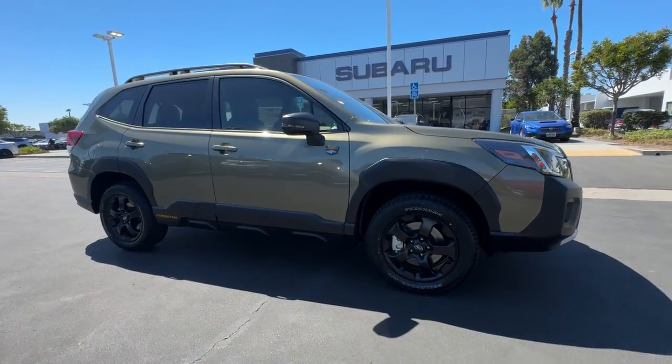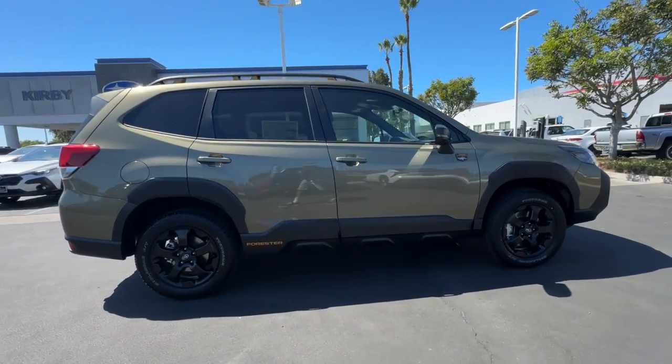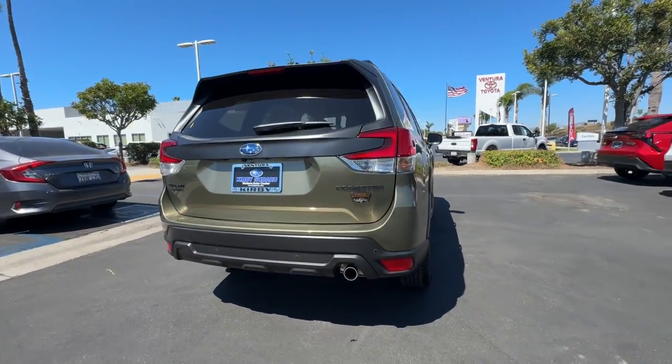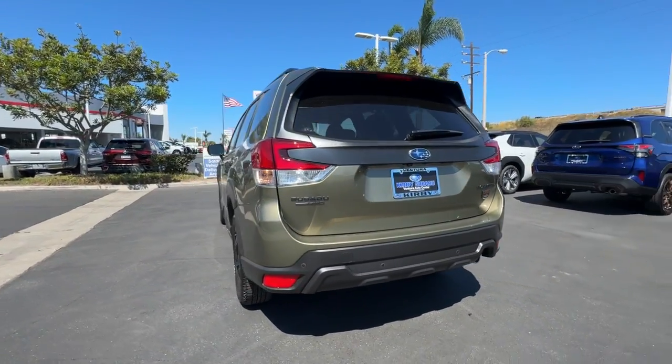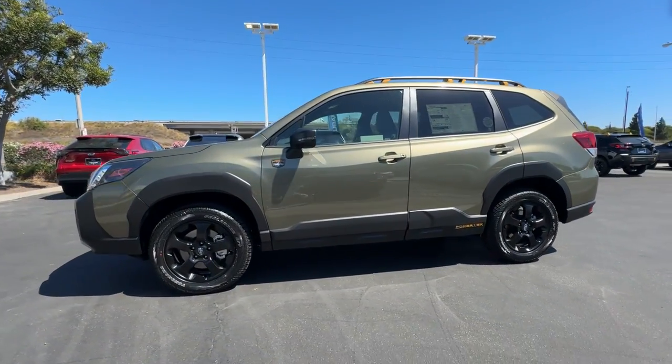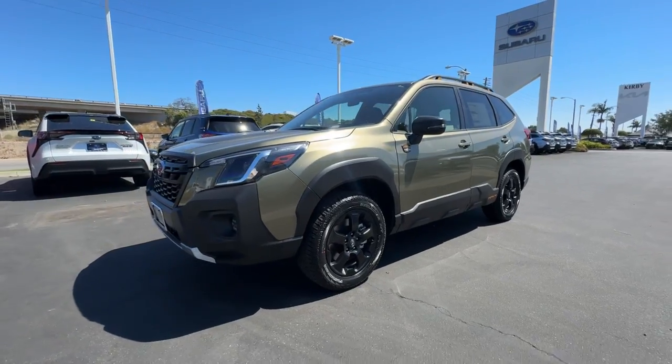Introducing the 2024 Subaru Forester. Relax and enjoy the ride in this comfortable, capable Forester. Its advanced safety tech, infotainment, and all-weather capability make it as sensible as it is pleasant to drive. These are just some of the great options this vehicle comes with.